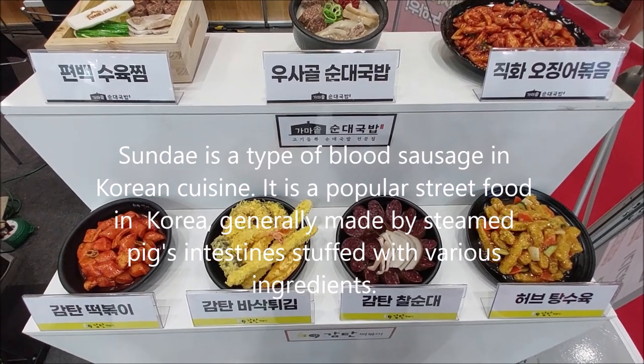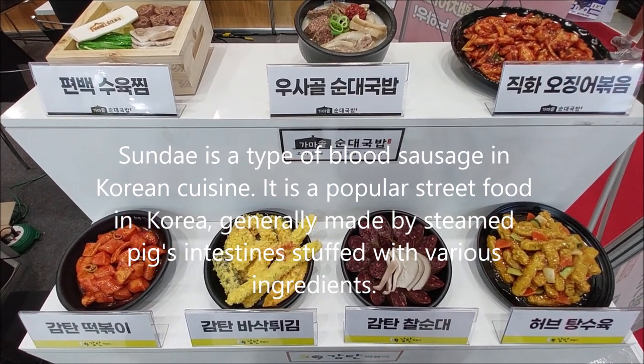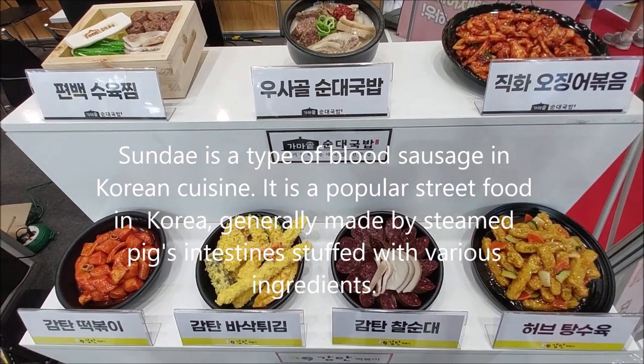Sundae is a type of blood sausage in Korean cuisine. It is popular street food in Korea, generally made with steamed pig intestines stuffed with various ingredients.